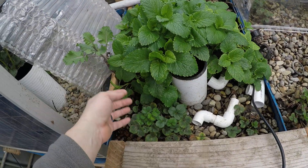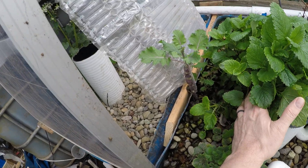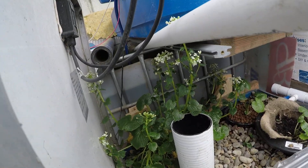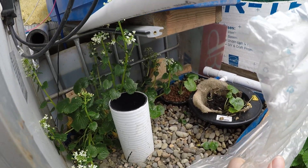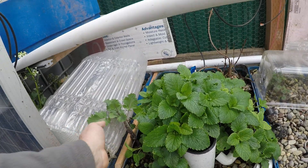Lemon balm has absolutely exploded here and smells wonderful. Strawberries are doing great. This kale is from last year — it's on the rebound and looking good. The wasabi we're hiding back here has been doing good; it is flowering out. We're going to take some little cuttings and keep them cool and shaded, because that's what wasabi likes.